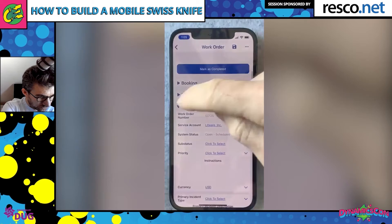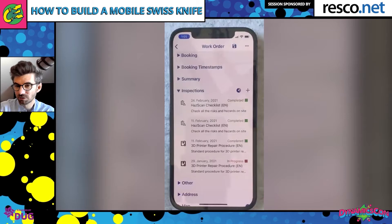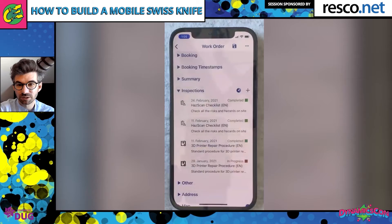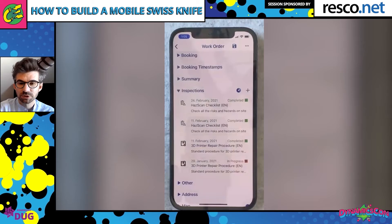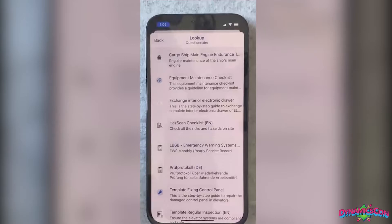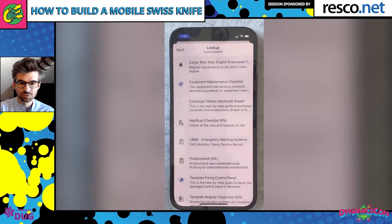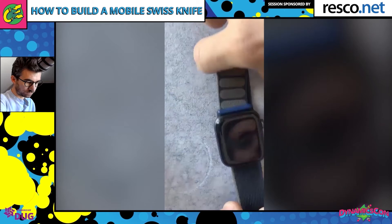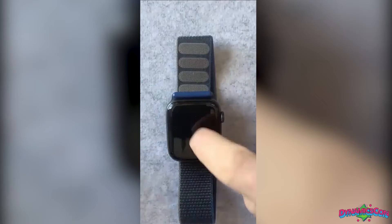Let's say I've arrived at the Litware company and I mark myself as in progress. As part of my job I have to go through a number of tasks, performed in the form of what we call Resco Inspections, which can be nicely embedded within the application. When I arrive, I first need to make sure I'm working in a safe environment, so I'll tap the plus button and find the hazard scan checklist. But since I usually need both hands when scanning for hazards, I'll use my smartwatch to go through that process.